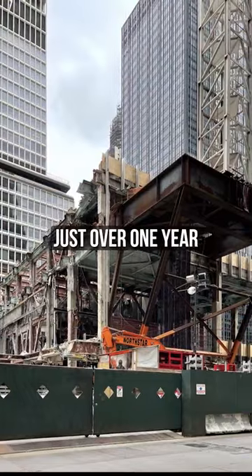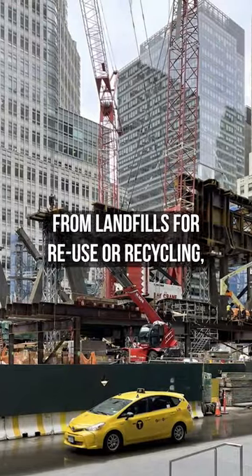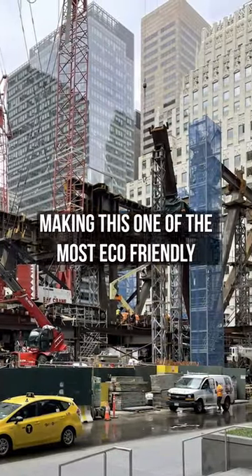The entire process took just over one year, and the good news is 90% of the materials were diverted from landfills for reuse or recycling, making this one of the most eco-friendly demolitions ever.